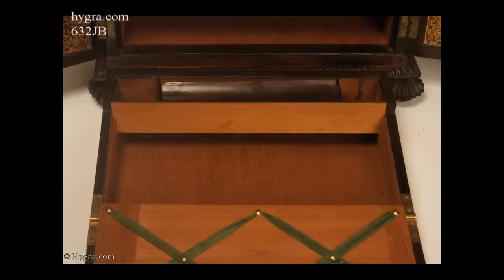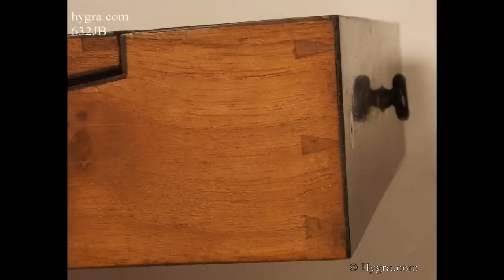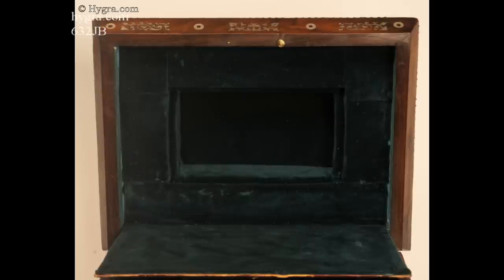Under the writing surface, there is the usual compartment for papers. The writing box is of dovetail construction. There is another compartment in the lid, which has been relined with velvet.